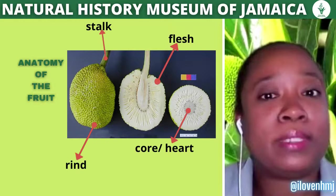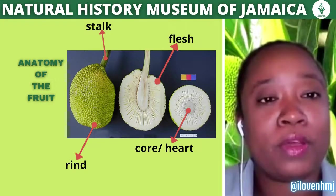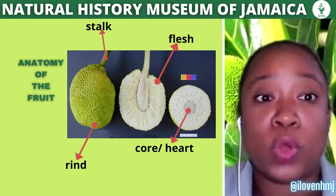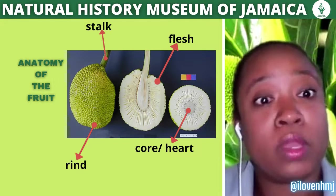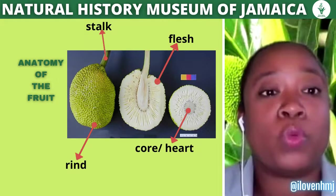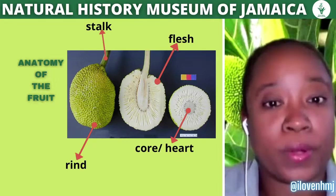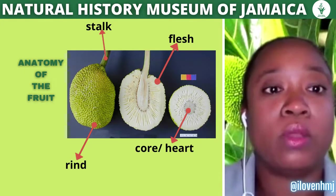Here is a labeled diagram of the various parts that make up the fruit. At the top is the stalk, the part that attaches the fruit to the plant. You also have the rind, which is the outer part — often green with a texture that can be smooth or rough. The inner fleshy part is what we consume, and the center is referred to as the heart or core, the part normally discarded after peeling.